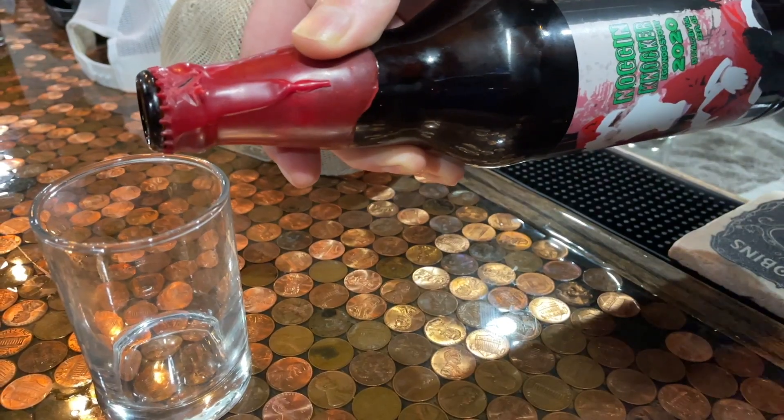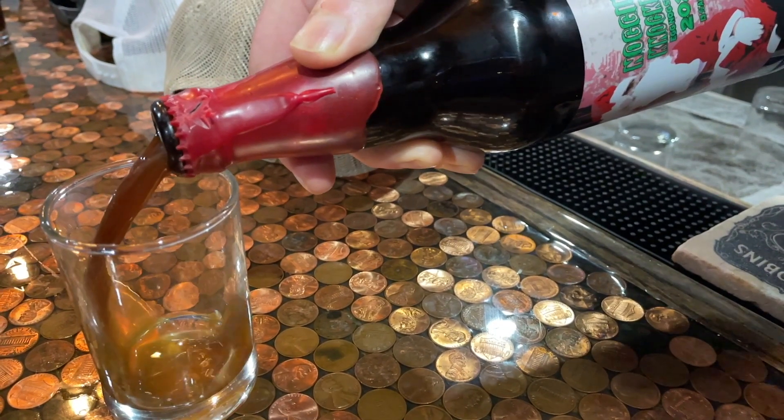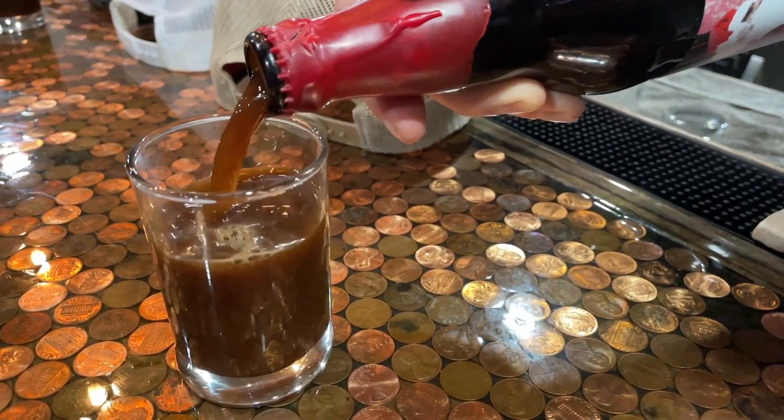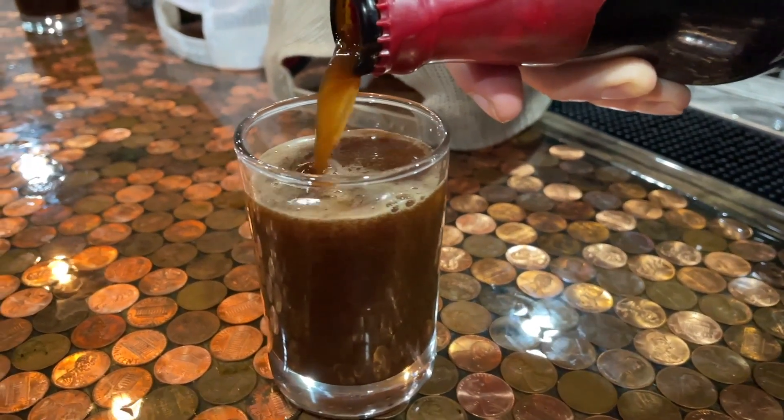Welcome to a new episode of Basic Review. We've been drinking - it's fun season four. We picked this up from Burnt Hickory Brewing in Kennesaw, Georgia. It is Noggin Knocker, an eggnog stout, their 2020 edition. It is a rum barrel aged eggnog stout at 13 percent. On the side of the bottle it says 'You'll be sorry' - 13 percent eggnog stout.